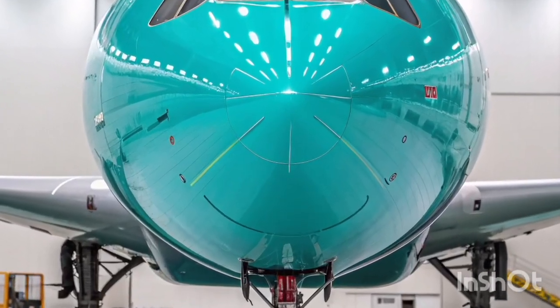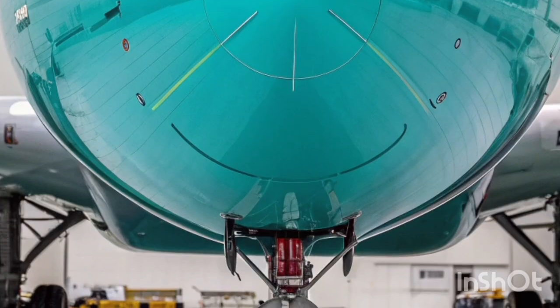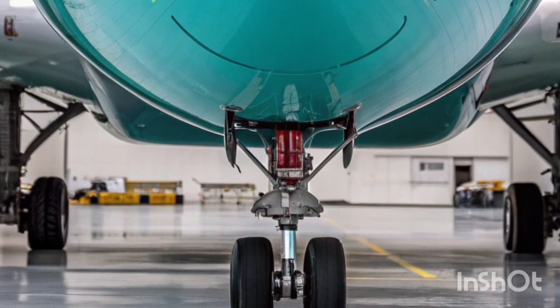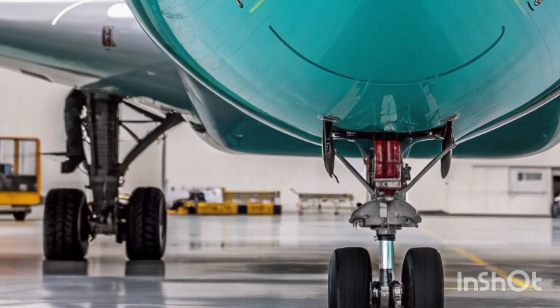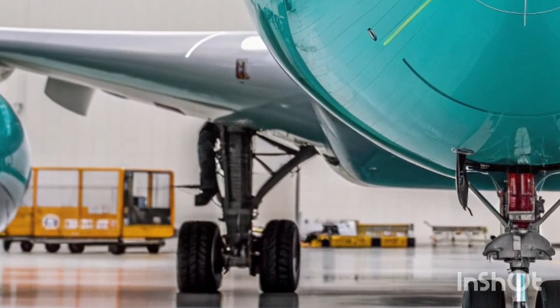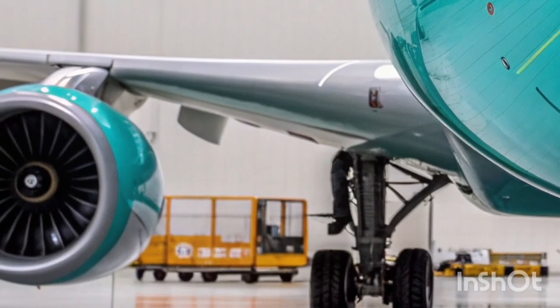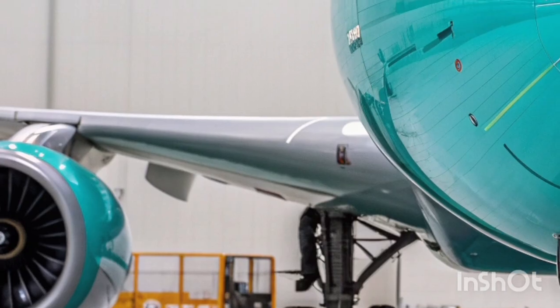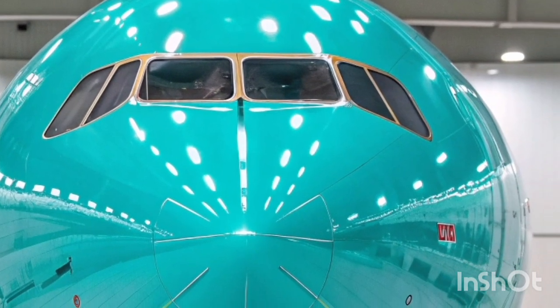The Airbus A340-600 remains one of the most iconic long-range, wide-body aircraft ever produced, and its continued relevance in 2026 highlights the durability, engineering precision, and operational flexibility it offers to global airlines. Even though Airbus no longer manufactures the A340 family, many carriers still rely on the A340-600 for specialized long-haul routes where reliability and passenger comfort are priorities.